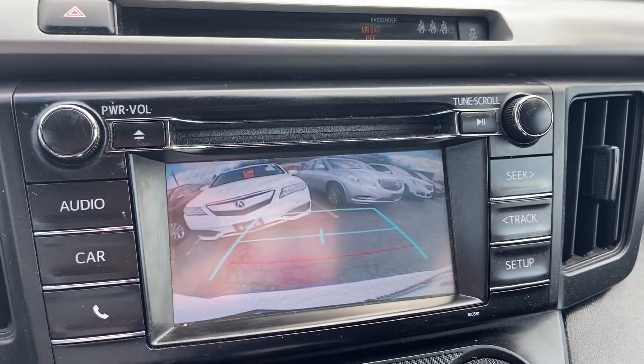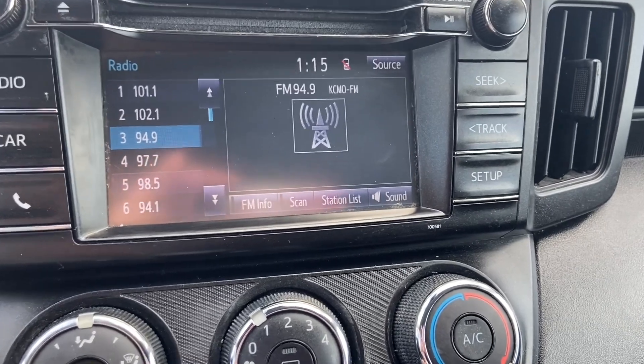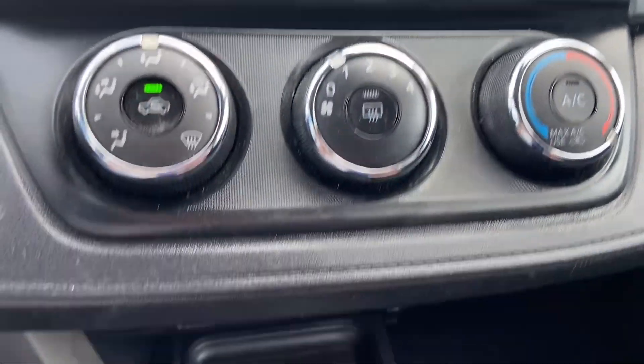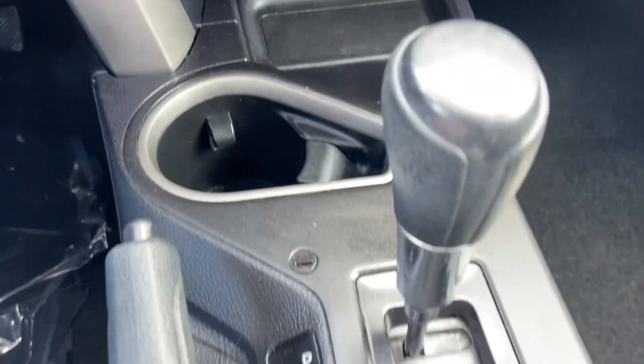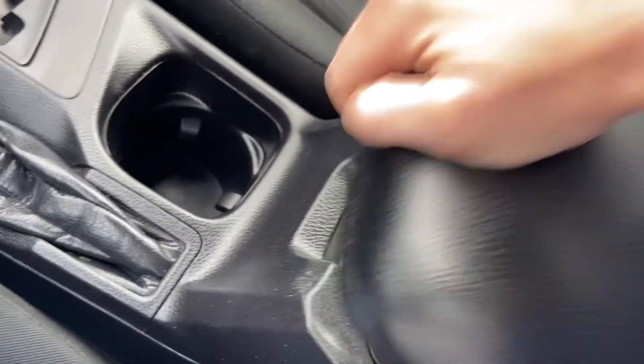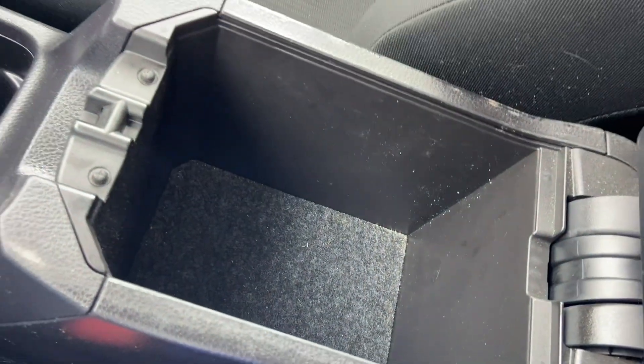You have a CD player and a backup camera. It is set up for satellite radio if you'd like to subscribe. Got some outlets down there.